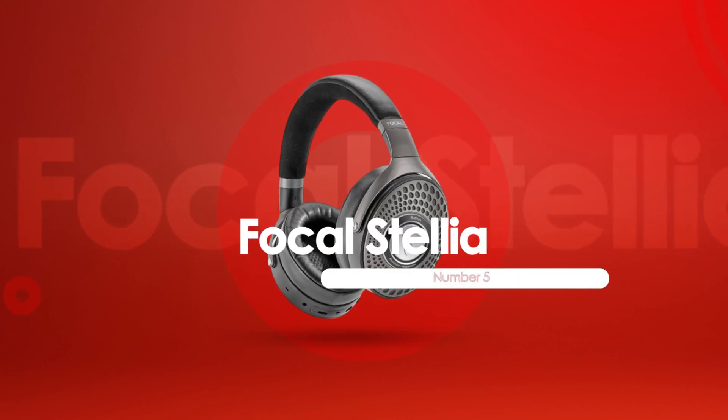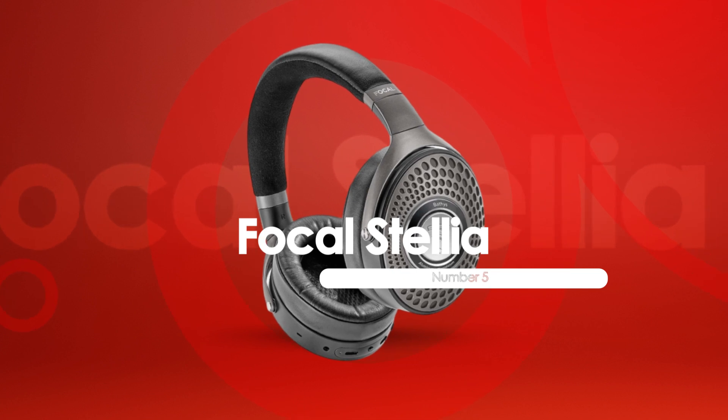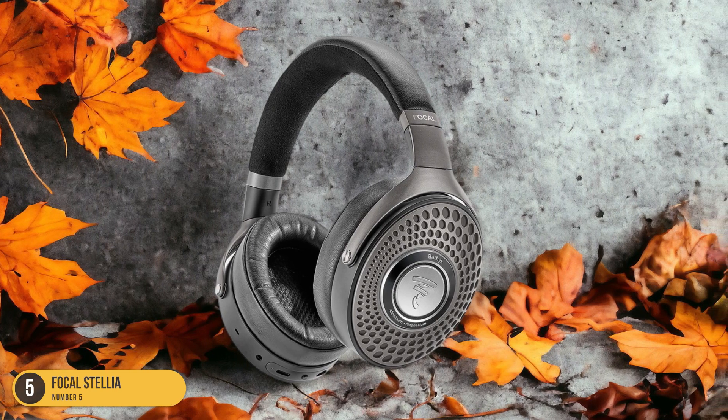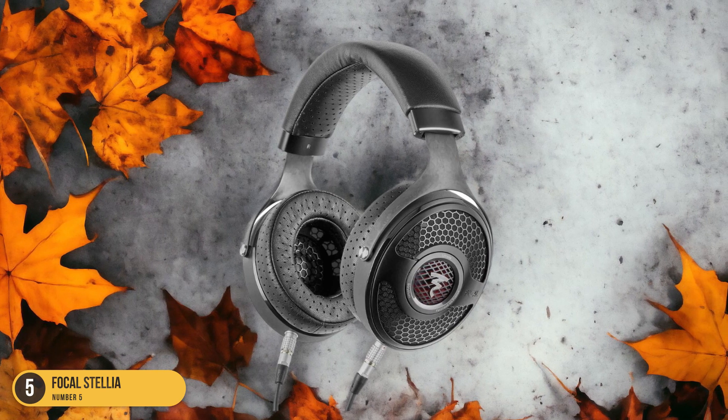At number 5, we have the Focal Stellia, best for commuters. When considering closed-back headphones for commuters, one can't overlook the exceptional features of the Focal Stellia. These headphones are a commuter's dream, offering a perfect blend of portability, comfort, and outstanding sound quality.